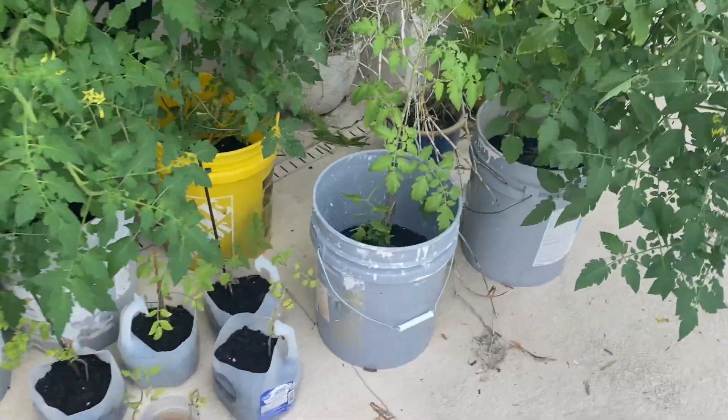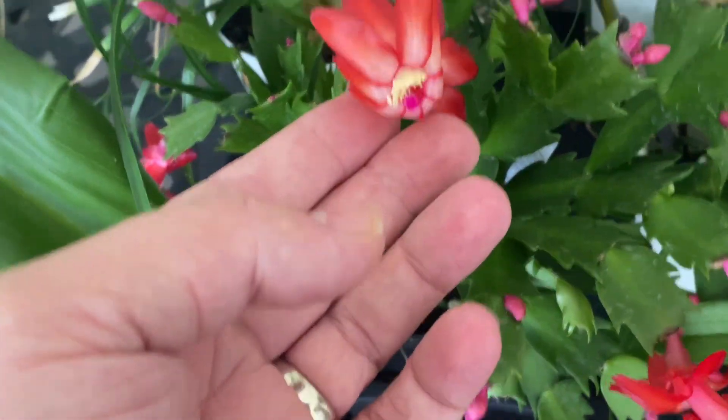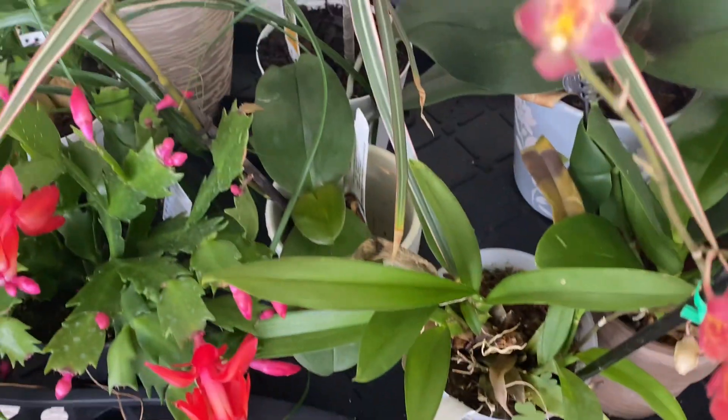My wife has decided that we're going to grow tomatoes, so that's exciting. And then over here just for kicks and giggles, something different — a little Christmas cactus. How fun is that?